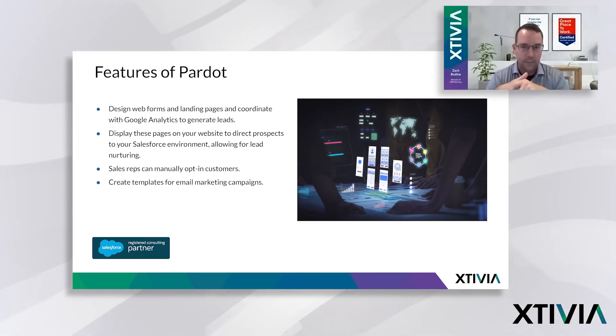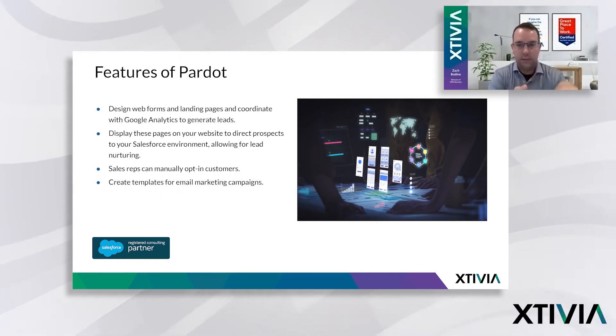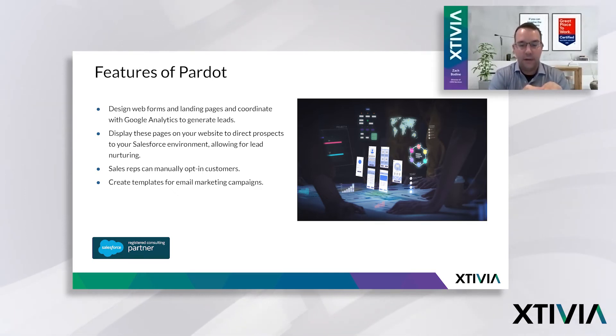Once they are a lead in your Salesforce environment, you can then do lead nurturing. Depending on where they are in your lead process or different criteria they've met, you can design different triggers to send different emails to your customers — targeted for their industry or their status in your process. You want to give meaningful content delivered to these prospective customers versus just not having a plan and sending them generic marketing content.